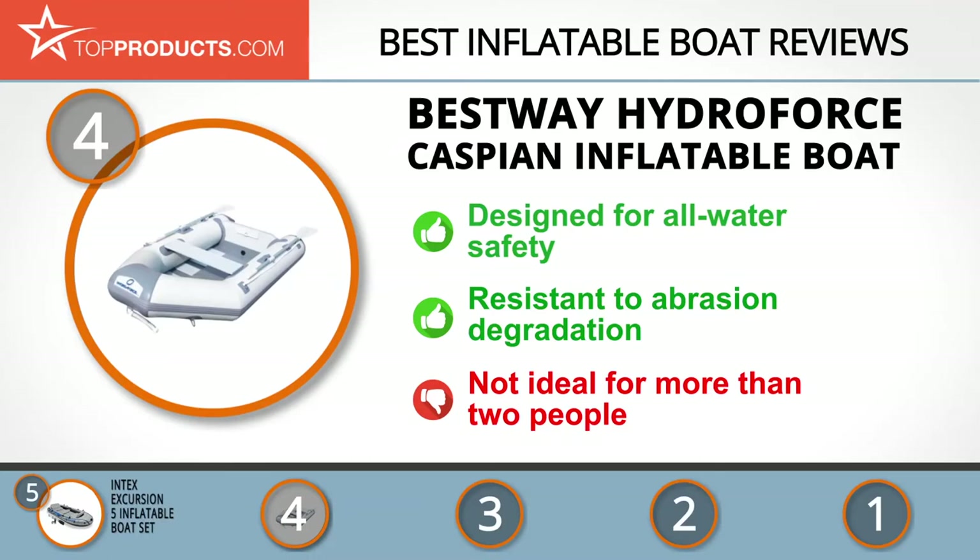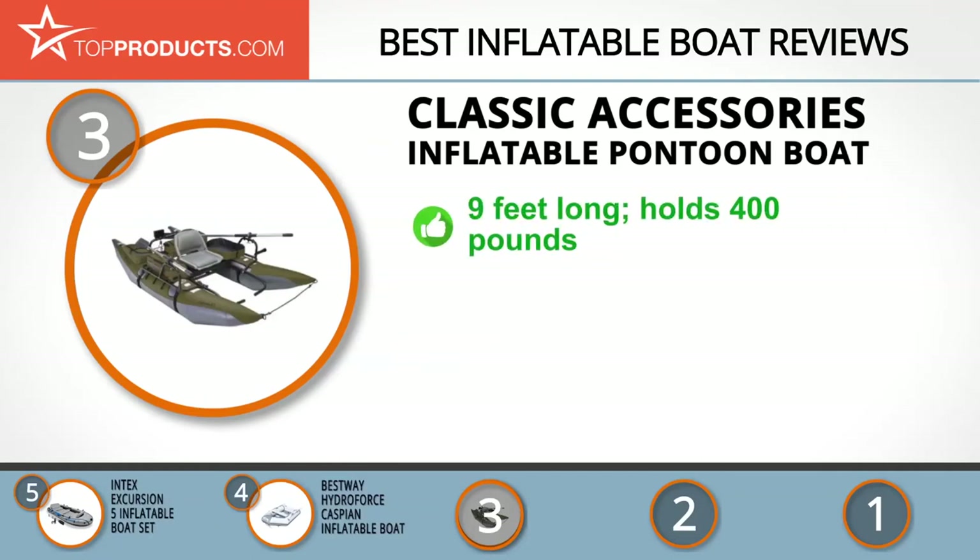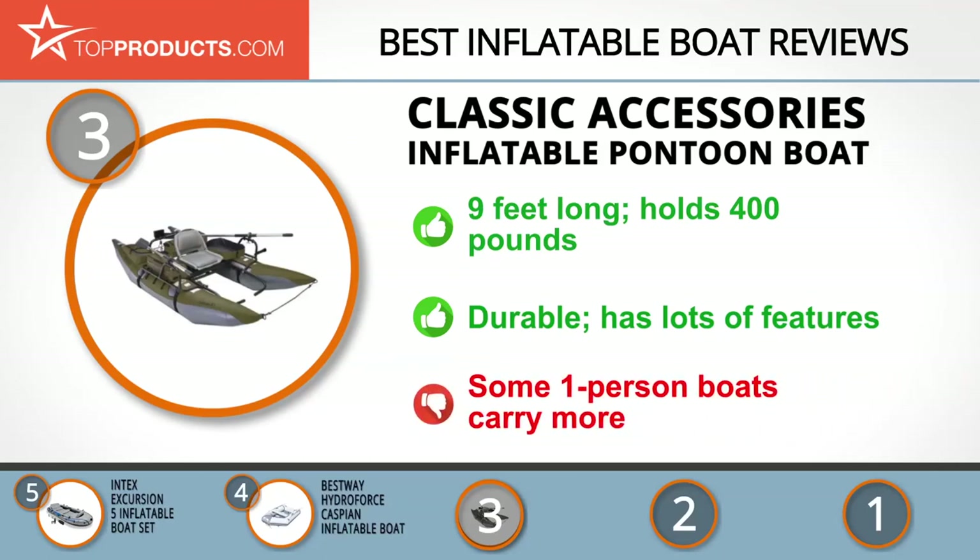At number three we have the Classic Accessories inflatable pontoon boat, a great choice for those looking for an inflatable boat with lots of bells and whistles. Founded in 1983, Classic Accessories started as an auto accessory manufacturer and has grown over three decades. Their nine-foot-long inflatable pontoon boat is a high-capacity boat designed for one person with a maximum load capacity of 400 pounds. It's portable, durable, easy to use, and comes with lots of features and accessories, though some one-person boats can carry more weight.